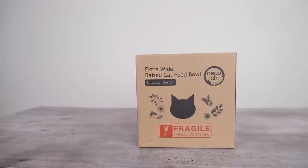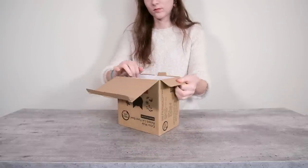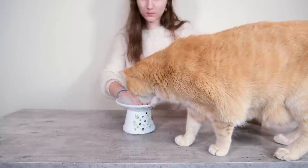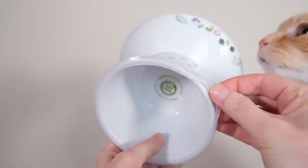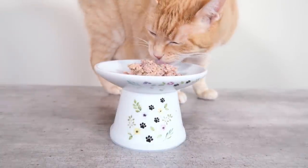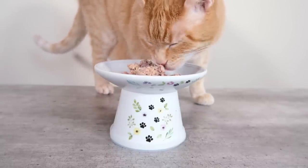The third product I was really impressed by is the Nekoichi extra-wide elevated cat bowl. I don't necessarily think elevated bowls are required for good posture — cats naturally crouch when they eat and we don't have controlled studies showing that a more upright posture is better — but what I like about this bowl is that it's very well made with an attractive design. It's made from porcelain, making it more hygienic, and it's just a nice way to make your cat's dining experience a little more chic. It's $19.99 on Amazon.